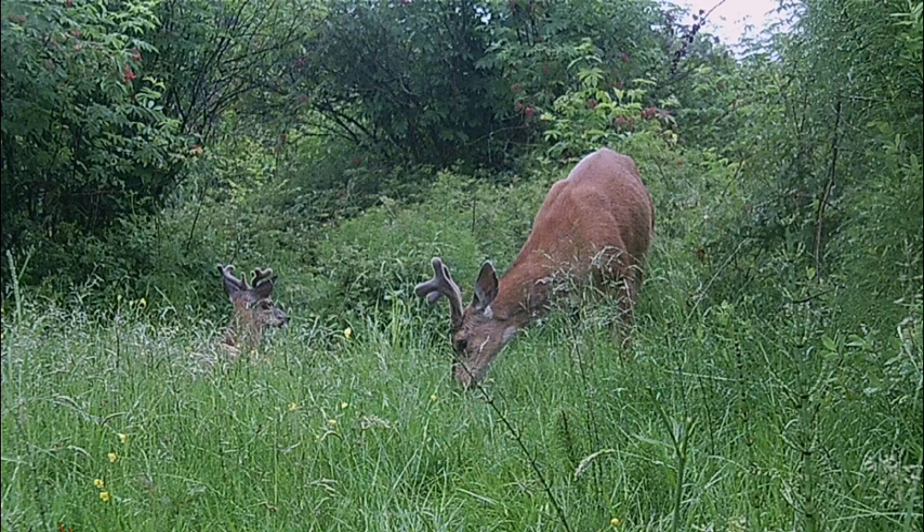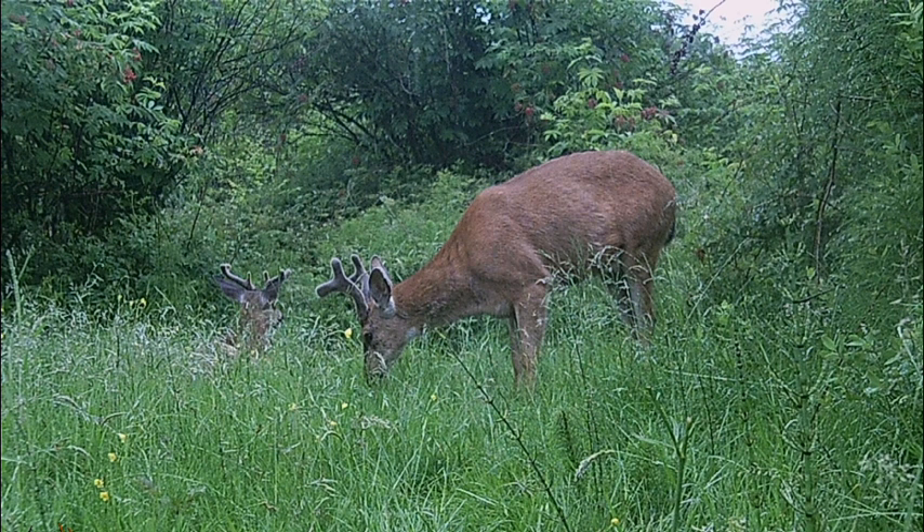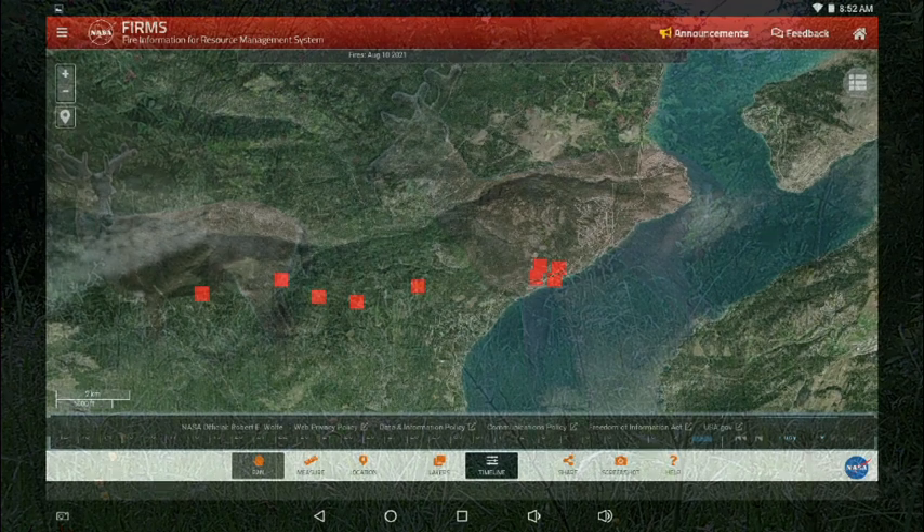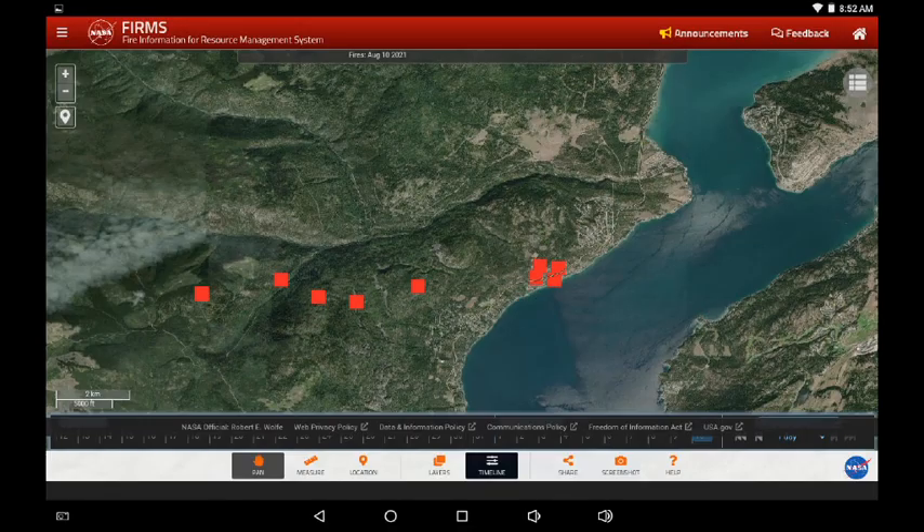Greetings. This is August 10th. I wanted to take a quick look at some new infrared that's come in, displaying between Killini and Westside near the Boulot Lake Park.